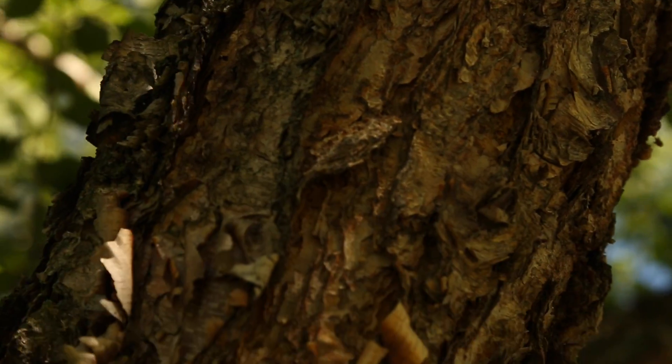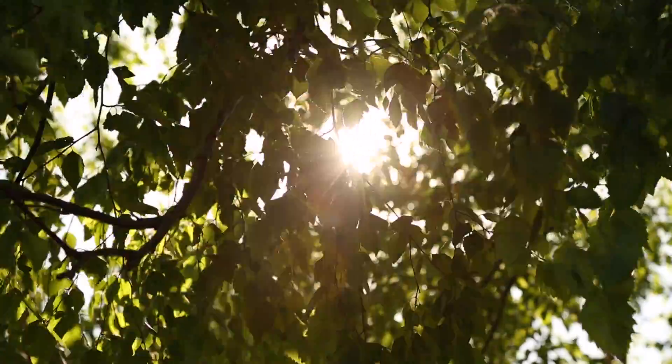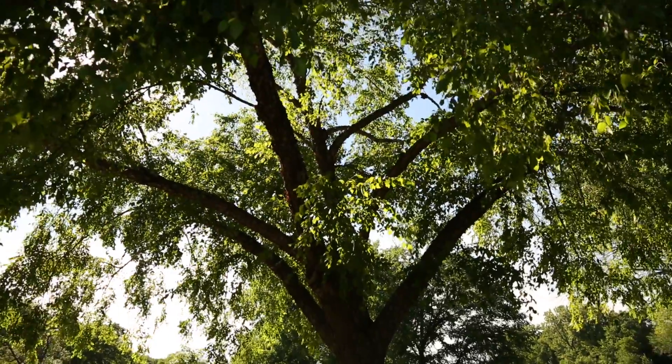River birch do well in wet areas and have a papery, peeling bark. The nooks and crannies that the bark forms are perfect hiding places for insects over the winter months, and those insects in turn are a food source for woodpeckers and other birds.